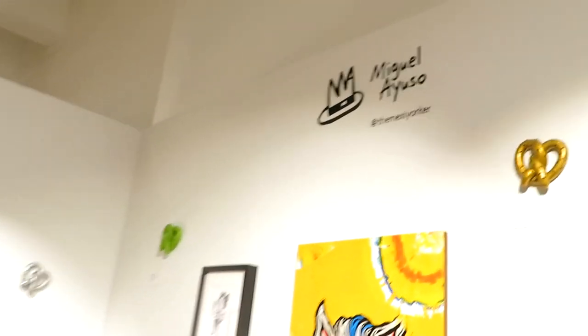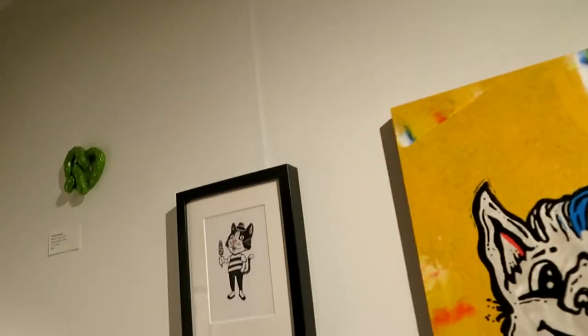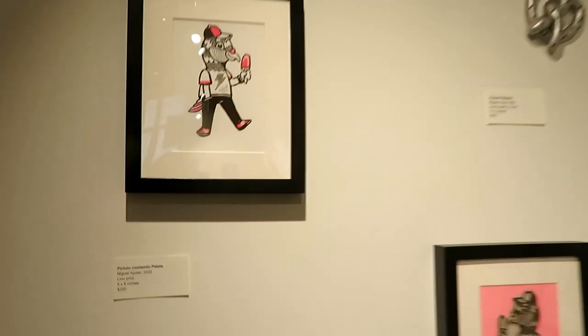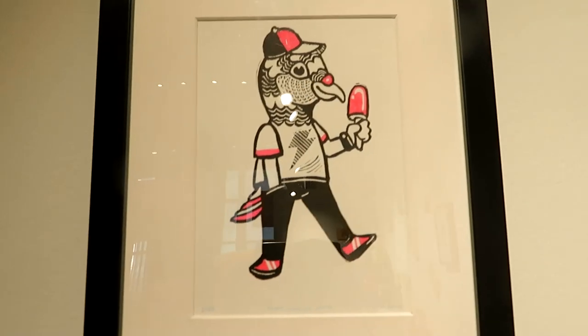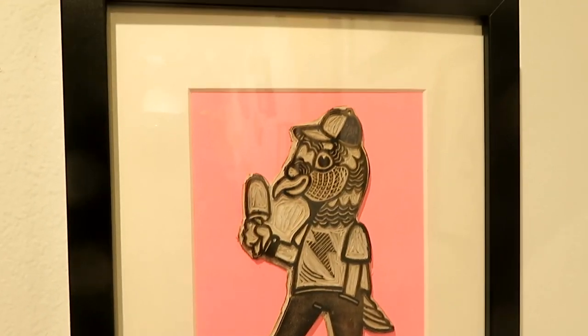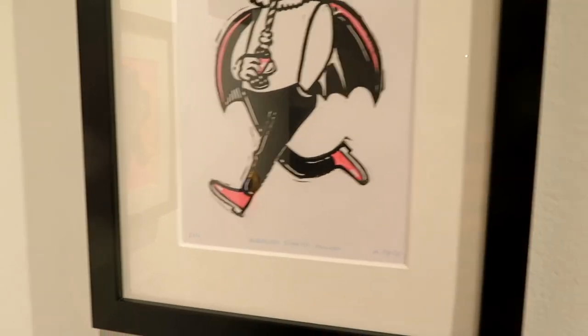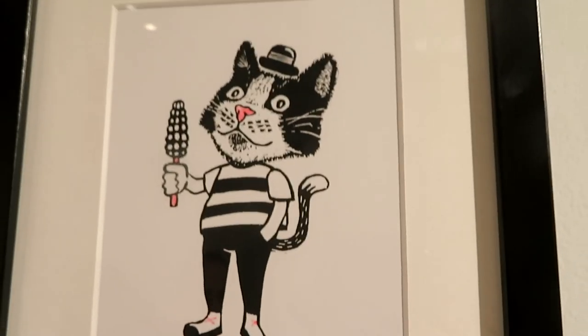So we're going to start off with Miguel Ayuso — this is the Mexi Yorker. Miguel's work is all here. Miguel is an artist from Oaxaca, Mexico, and he primarily works in illustrations, prints, and murals. The work you see here is a collection of animals eating street food. The animals and the food are a mix of locals from New York and the locals of Oaxaca. It's his way of combining his home from before with his home today.